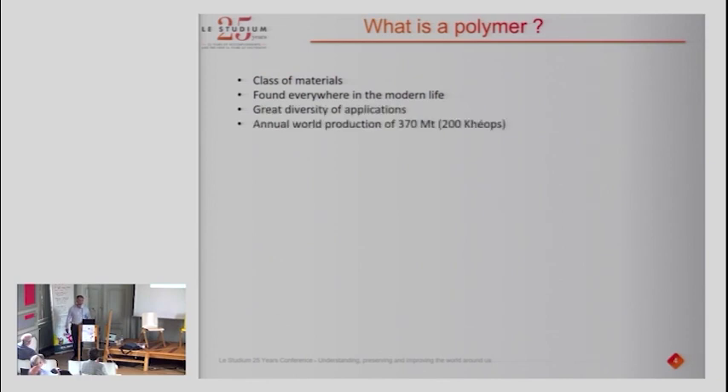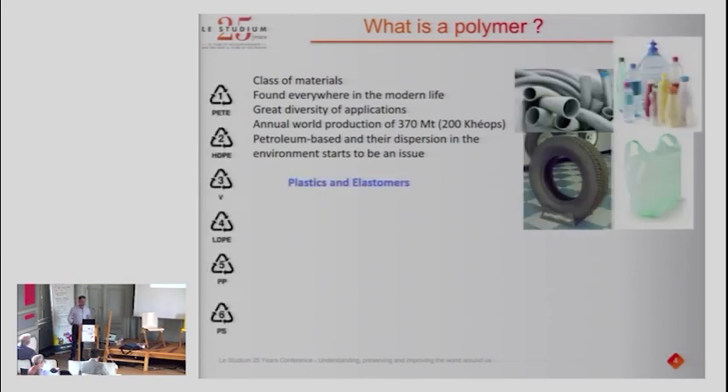The production of polymers is absolutely huge — 370 million tonnes, which represents the equivalent of 200 times the Pyramid of Cheops, which is absolutely colossal. And of course, since they are petroleum-based, their dispersion in the environment is really starting to be an issue. With all these elements, I think you've now got it: polymers are what we call in real life plastics, and elastomers.